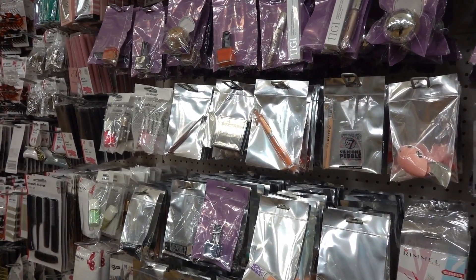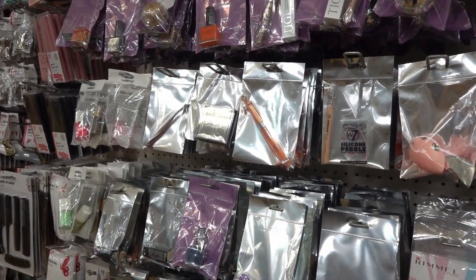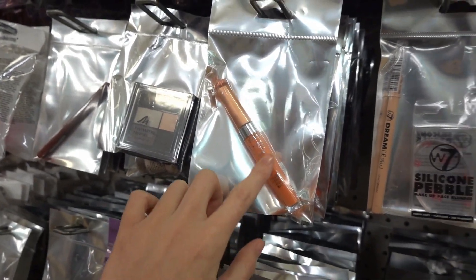I get lots of requests to show the makeup items in Poundland, so I've picked out a few top finds to show you today. I've found this Bonzoir lip gloss and they have it in different colors.